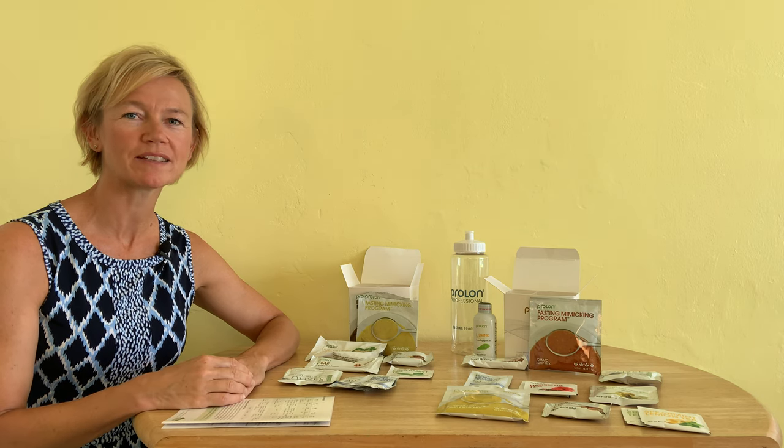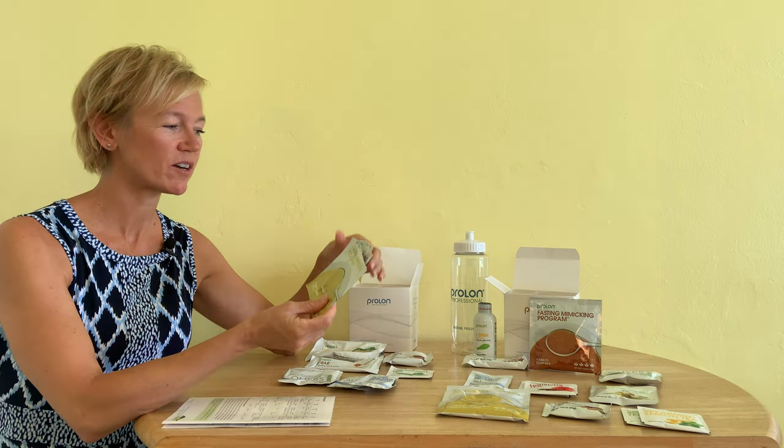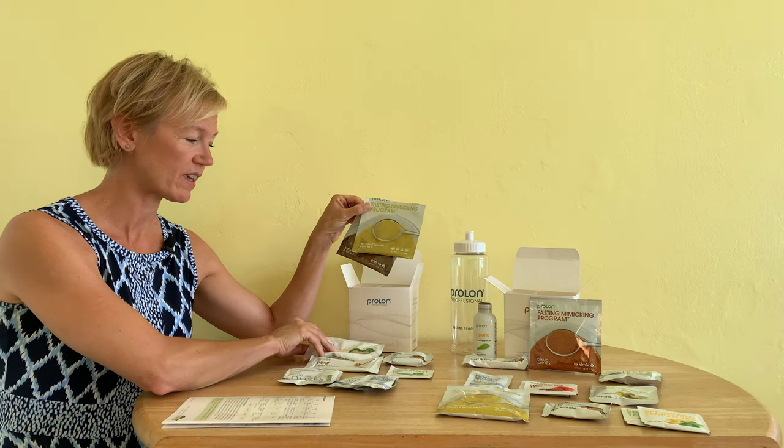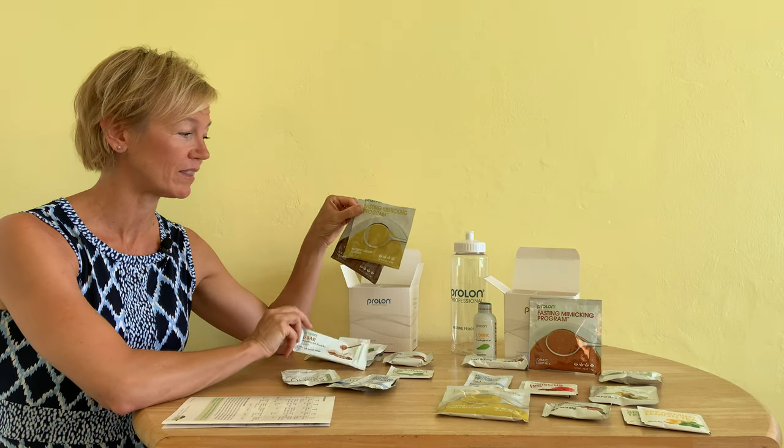Hi everyone, it's Dr. Keenan. I wanted to start today by reviewing my Day 1 of ProLon fasting with food. So how did things go for me yesterday? I started out with the butternut squash soup, along with the kale crackers, and then I had one of the L bars — that was my lunch yesterday.